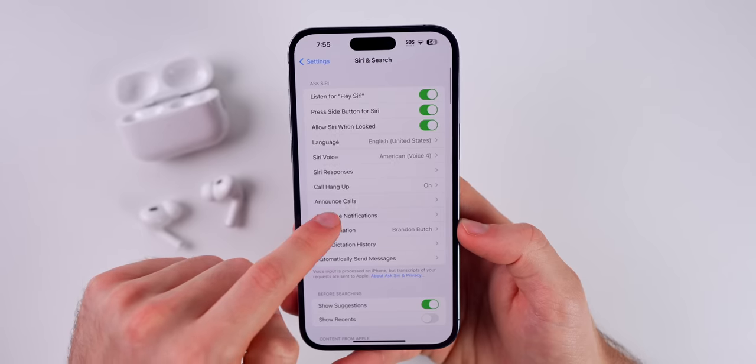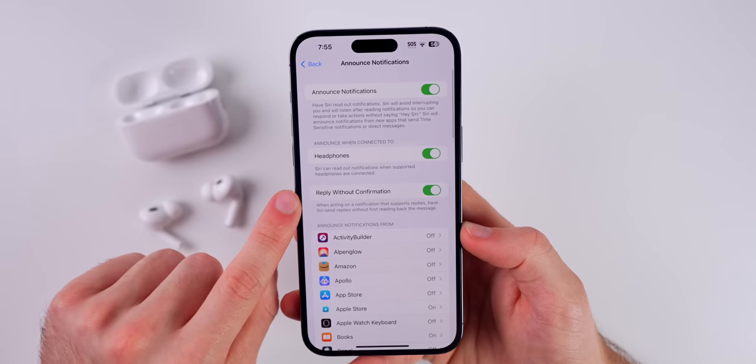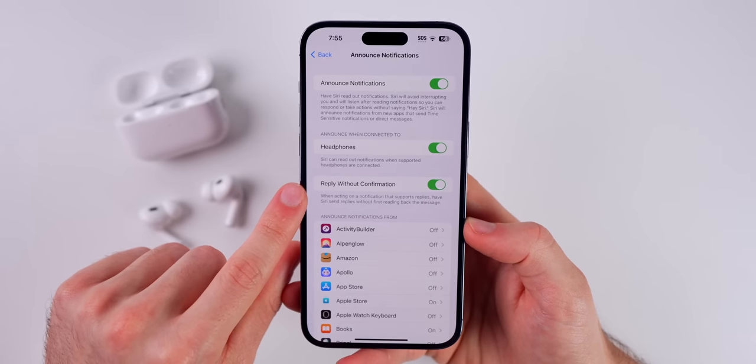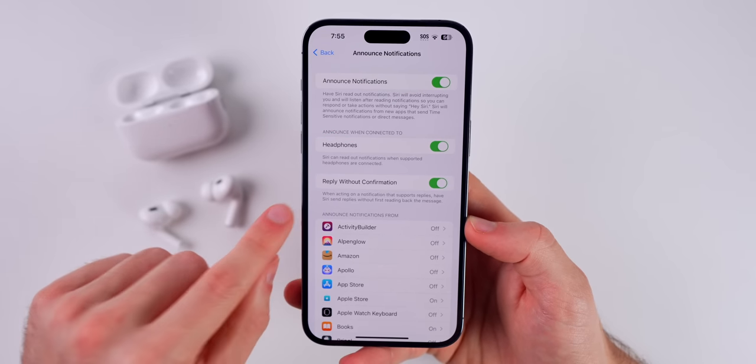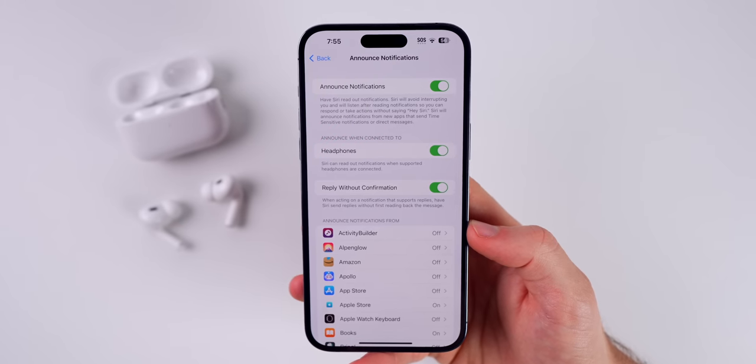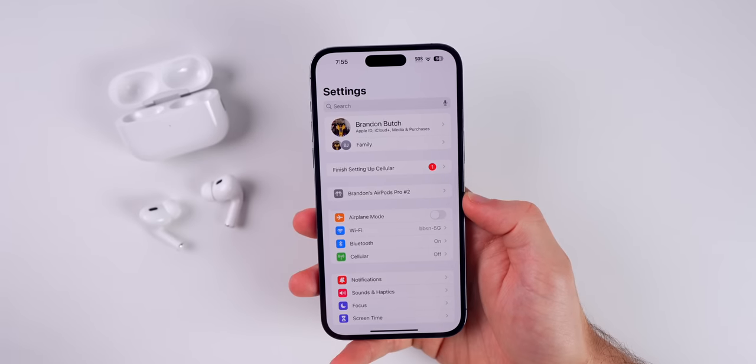If you go back and into Announce Notifications, you will see that we have Reply Without Confirmation. This is going to allow you to reply to not just messages, but any application without confirmation from Siri — without having to confirm that you do want to send that message.